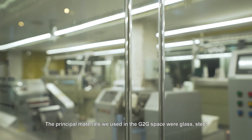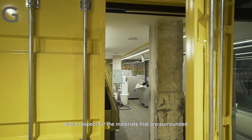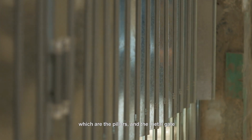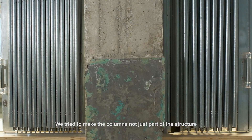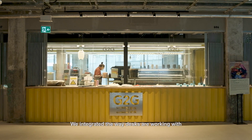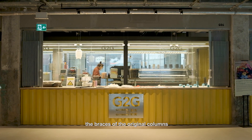The principal materials we used in the G2G space were glass, steel, and a respect for the materials that surround us, which are the pillars and the metal gate. We tried to make the columns not just part of the structure, but part of the design. We've integrated the way desks are working with the braces of the original columns.